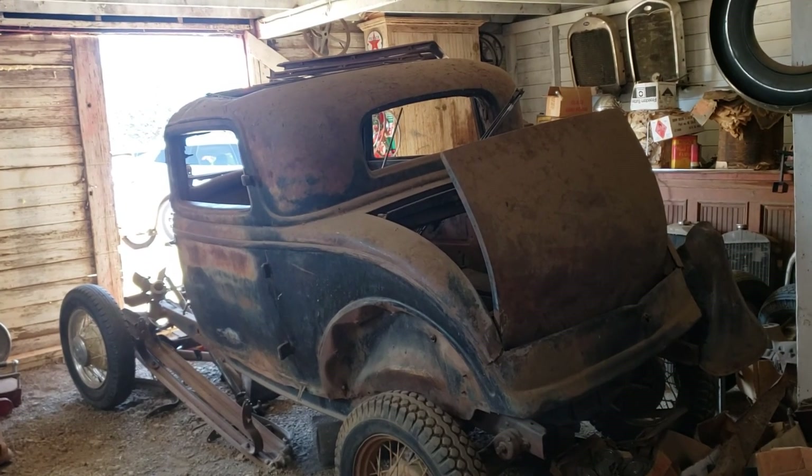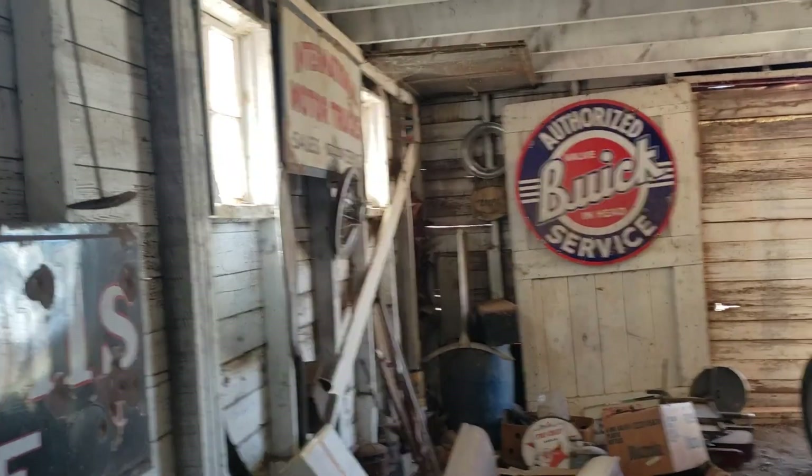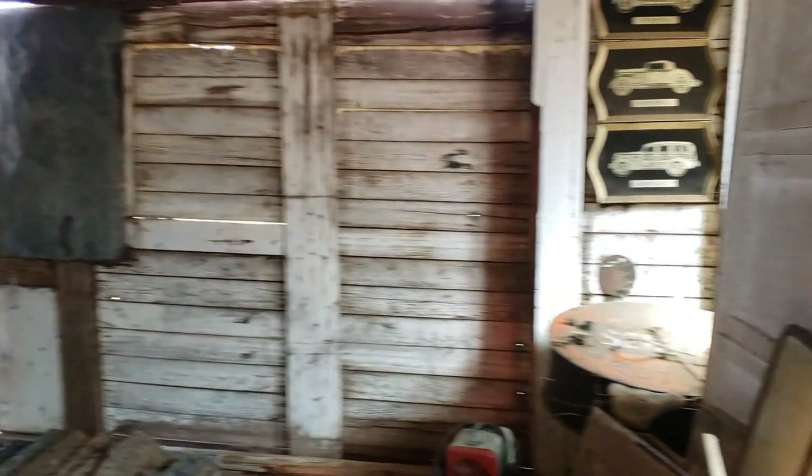We have quite a few — 32 parts. Also signs, grills, parts. And this is stuff we'll be inventorying.